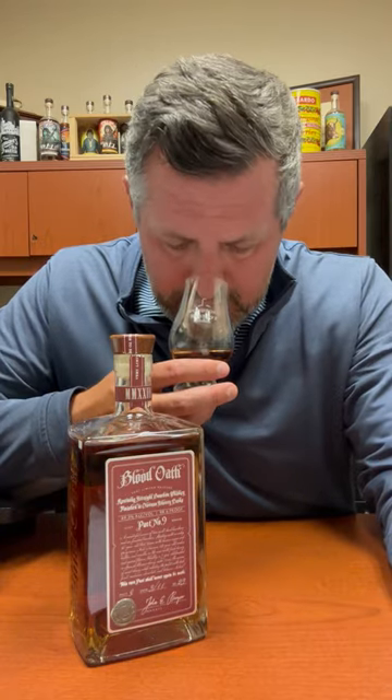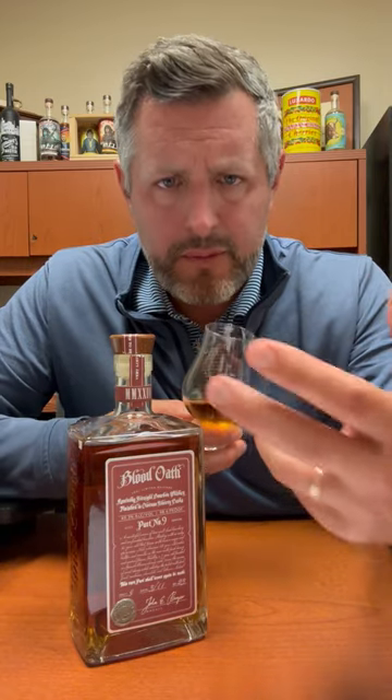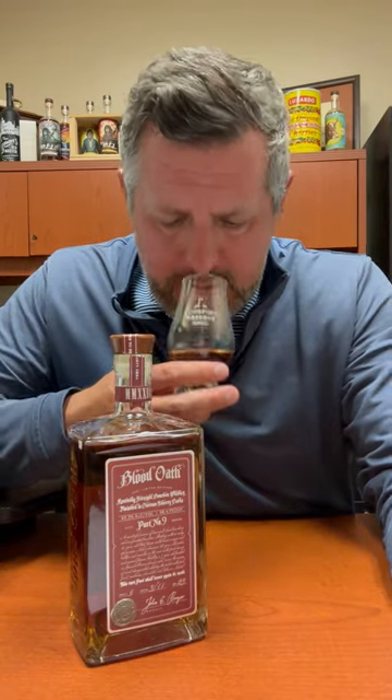So right off the bat on the nose, picking up a lot of green fruit, a lot of pine, a little bit of mint, a really nice sort of herbal note to it. And now I'm getting the fruit — a little bit of that orchard fruit and a little bit of the yellow fruit as well. Bottled at 98.6 proof.